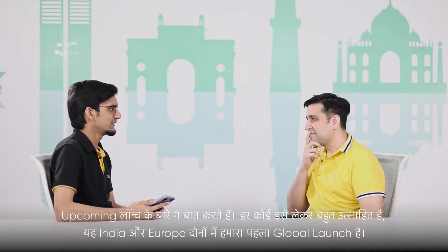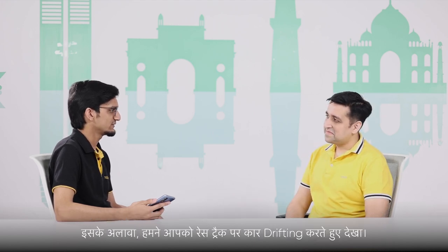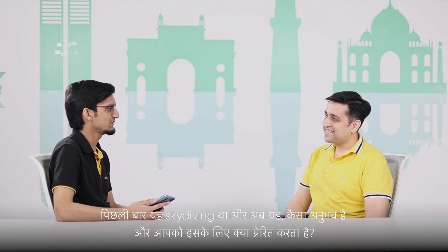Let's talk about the upcoming launch event. Everybody is very excited — this is our first global launch event in India and Europe. We saw you doing a car drift thing; last time it was skydiving. So how is the experience and what motivates you to do this stuff? This is our first global launch event and we are very excited about it.